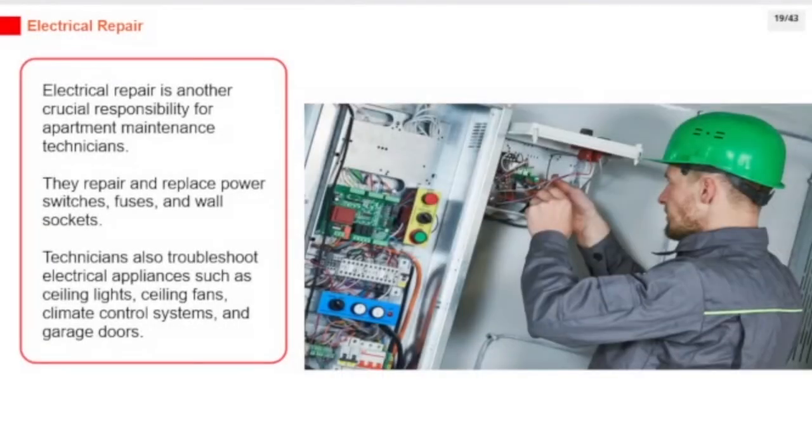Electrical repair is another crucial responsibility for apartment maintenance technicians. They repair and replace power switches, fuses, and wall sockets. Technicians also troubleshoot electrical appliances such as ceiling lights, ceiling fans, climate control systems, and garage doors.